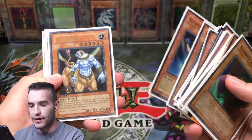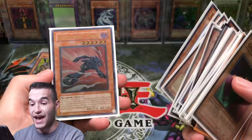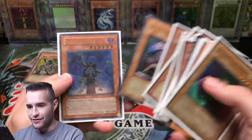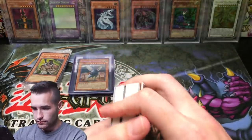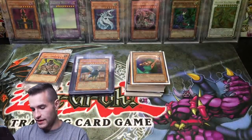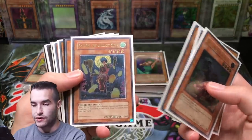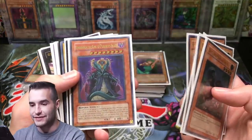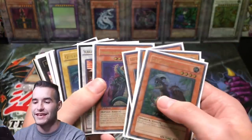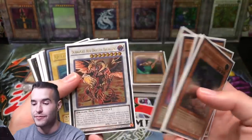Super rares, ultimate rares - here we go. UFOroid, Dasher - that's sweet. Grave Ohja, Doom Shaman, Shadow Slime. Dark Catapulter - we got some epic ultis in here. Go Go the Gallant Ninja - this brings me back to Enemy of Justice, I pulled all those guys. First Edition Phenomenon - we never got this guy in ulti when we were opening up recently.